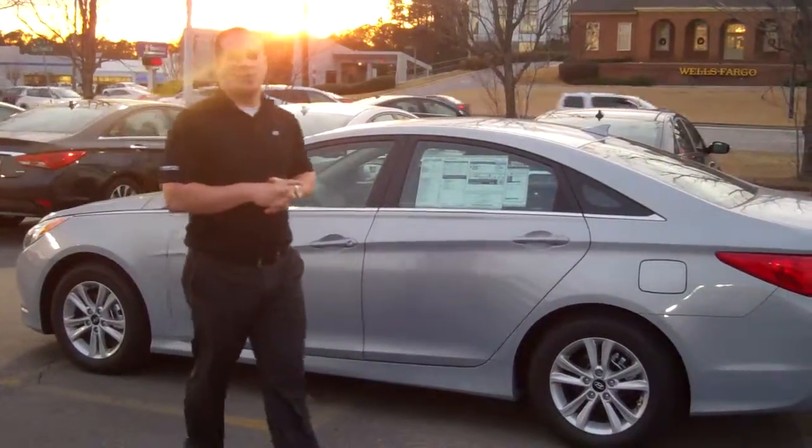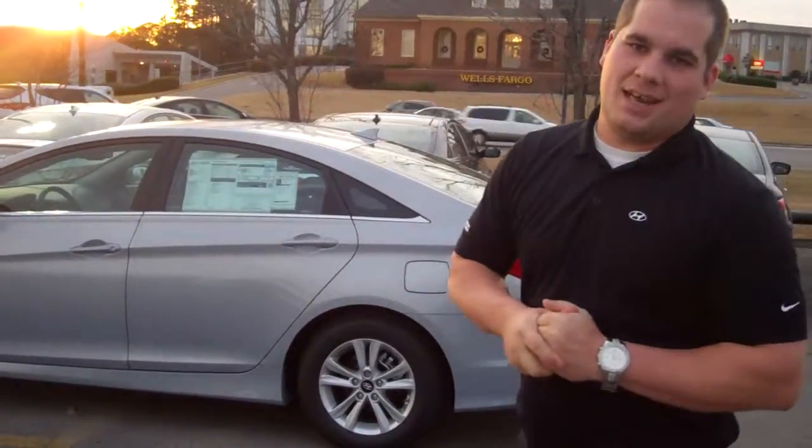Hey, good evening, Ms. Green. Lehman Griffin here at Tamron Hyundai, and I wanted to thank you for your inquiry into the beautiful 2014 Hyundai Sonata.